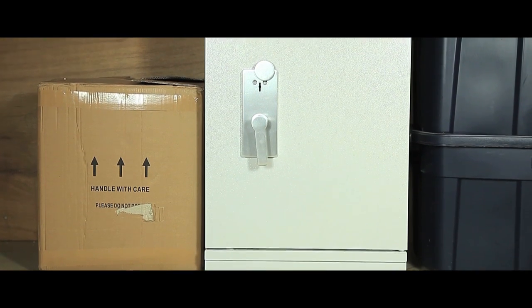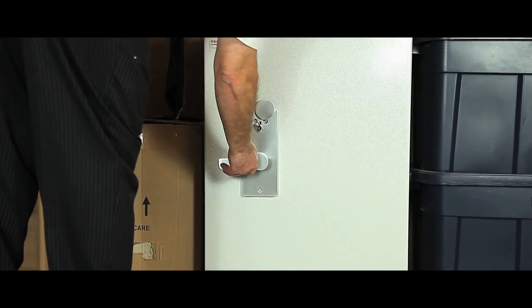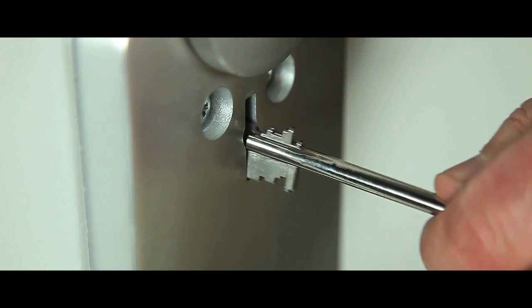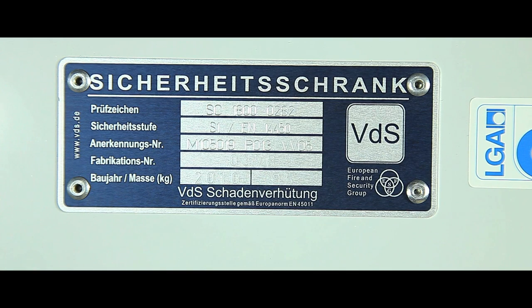This high-security, large-capacity key cabinet is designed to offer maximum protection for your keys. It's fitted with a double-bitted safe lock and 3-point locking for additional security. The cabinet offers 30 minutes fire protection at 750 degrees Celsius.